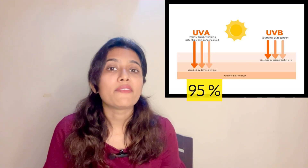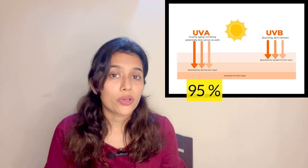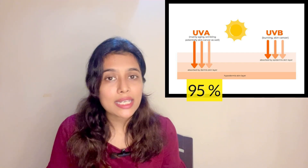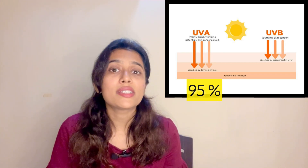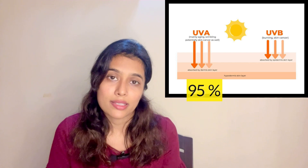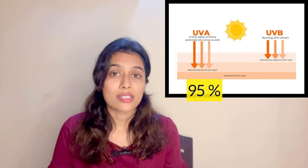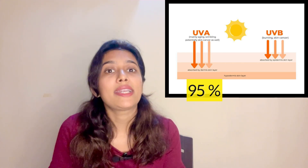UVC is not much of a concern because UVC rays get absorbed by the ozone layer, but protection from UVA and UVB is most important. UVA has a longer wavelength and accounts for 95% of total radiation. Because of its longer wavelength, it can penetrate the deeper layers of the skin and damages the collagen and elastin present in our skin. Elastin and collagen are proteins that give the skin structure, firmness, and tightness. When they are damaged, it causes premature aging and wrinkling of the skin. So remember: UVA is for the aging of the skin.